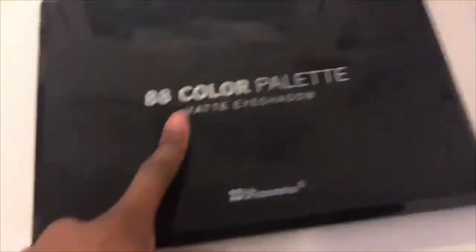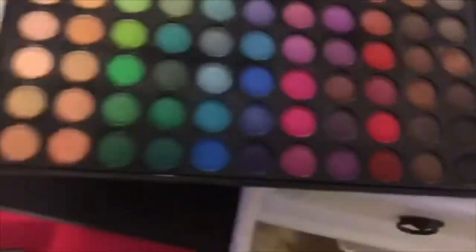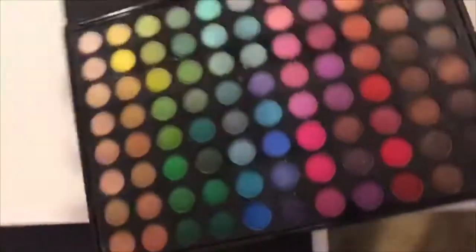I also have two other palettes. I have this 88-color palette that my mom gave me since she doesn't use it anymore, and a 38-color palette that we actually used for cheer. Since cheer is over, I don't really use it much but I do sometimes.